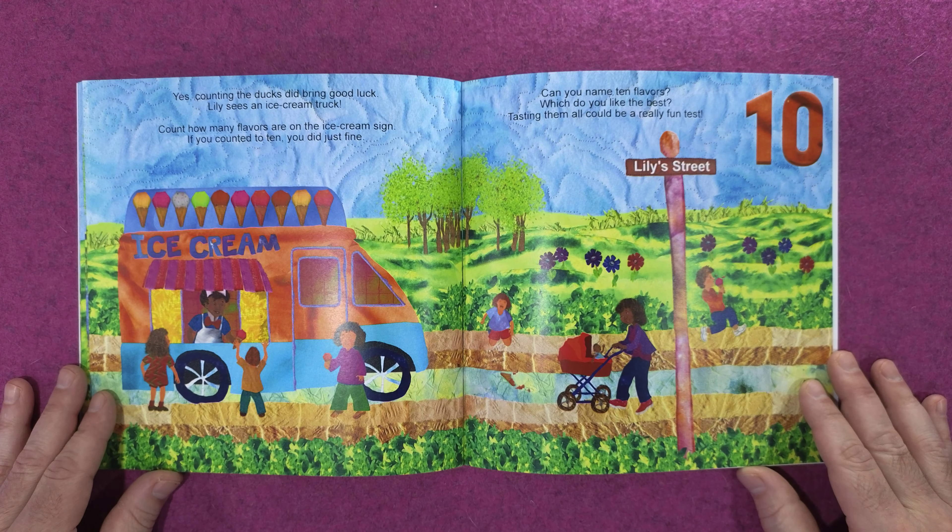123 Lily's Neighborhood in Numbers. This is Lily's Neighborhood in Numbers book.